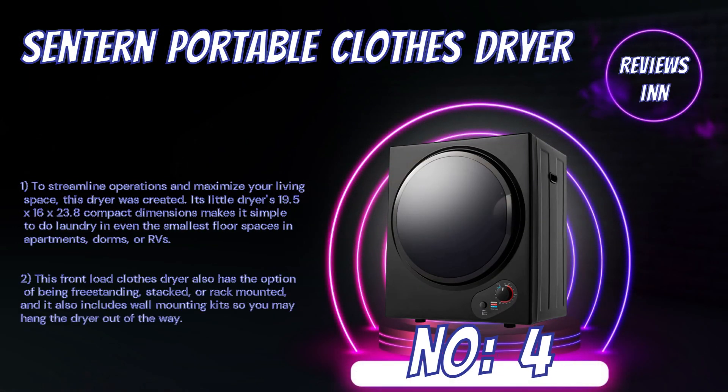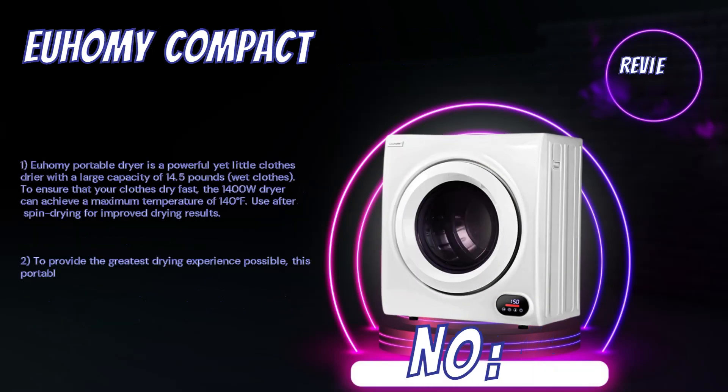Number 4: Cinturn Portable Clothes Dryer. Created to streamline operations and maximize your living space, this dryer's compact 19.5x16x23.8-inch dimensions make it simple to do laundry in even the smallest floor spaces in apartments, dorms, or RVs. This front-load clothes dryer also has the option of being freestanding, stacked, or rack-mounted, and it includes wall-mounting kits so you may hang the dryer out of the way.